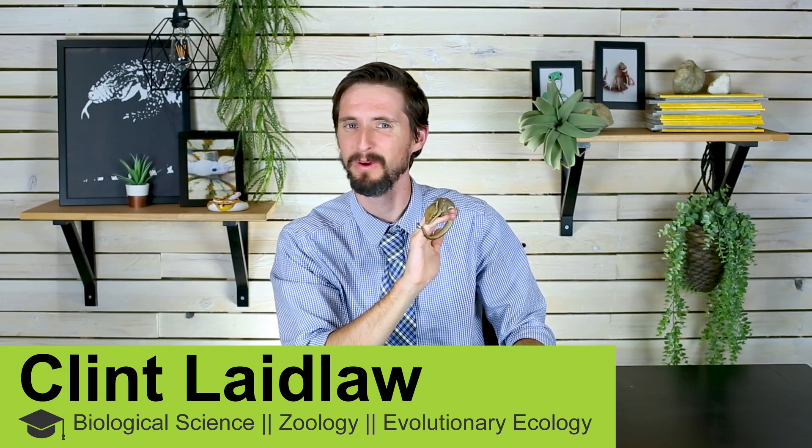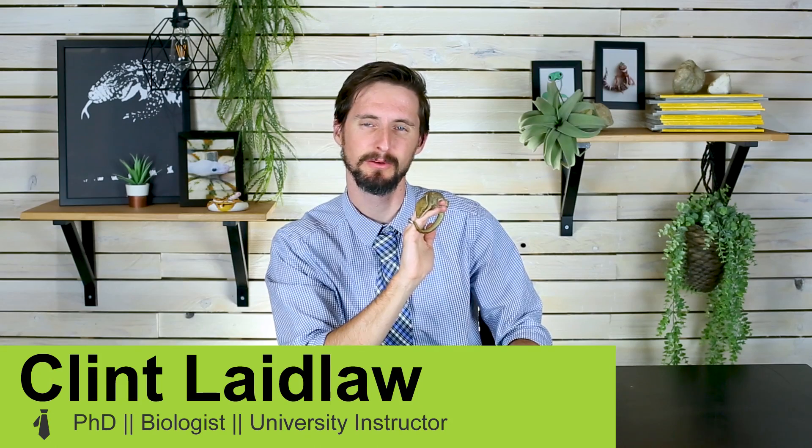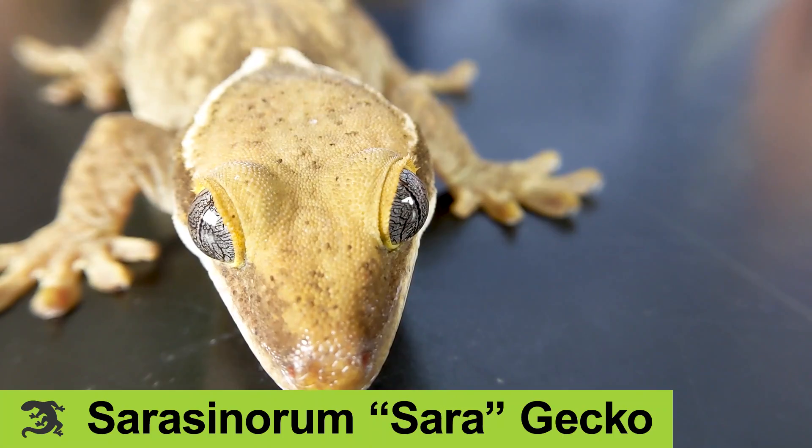Hi there. I'm here today with what I have only learned today is sometimes called the slender prehensile-tailed New Caledonian gecko, but what I've always known as a Sara.